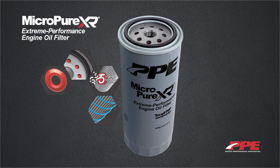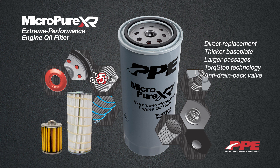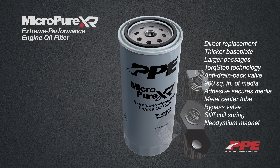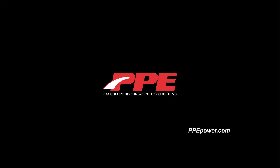Don't settle for a repurposed semi-tractor trailer filter that causes dry starts. Upgrade to an engine oil filter that was specifically made for your Duramax, with twice the surface area, twice the filtration, and twice the filter life of conventional filters. The PPE Micro Pure Extreme Performance Engine Oil Filter is your number one choice for superior oil filter performance. Spin one on today. PPE — Innovations in Performance. Find your next upgrade at ppepower.com.